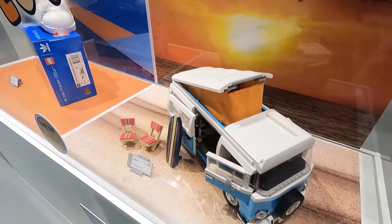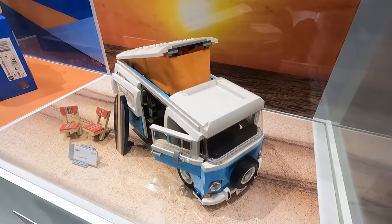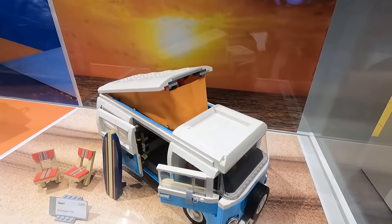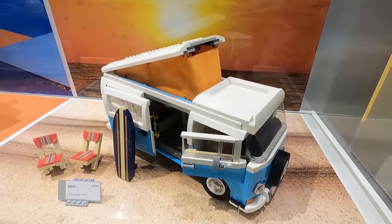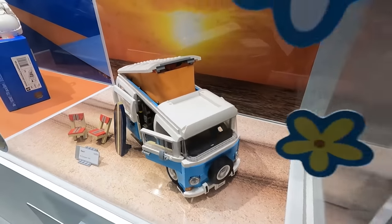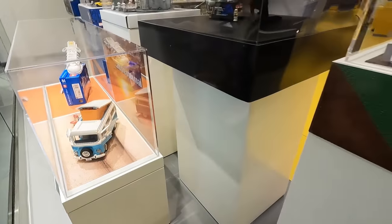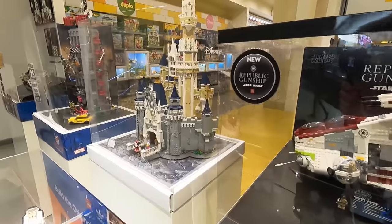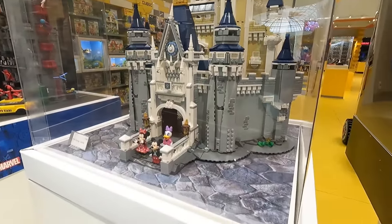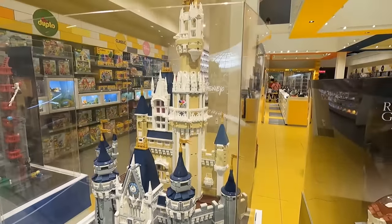No longer rotating, and then we have the T2 camper van as well, that looks pretty sweet. I like those little chairs and also the surfboard, that actually looks a little bit better than the T1 I think, pretty snazzy. Also we've got the typewriter here, and just on the other side of course, we've got Disney Castle in the center, the center star of the show.